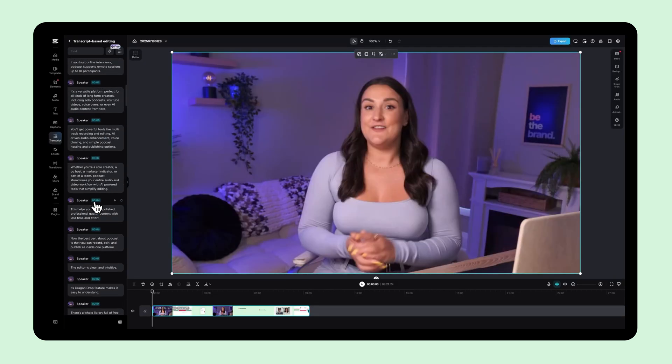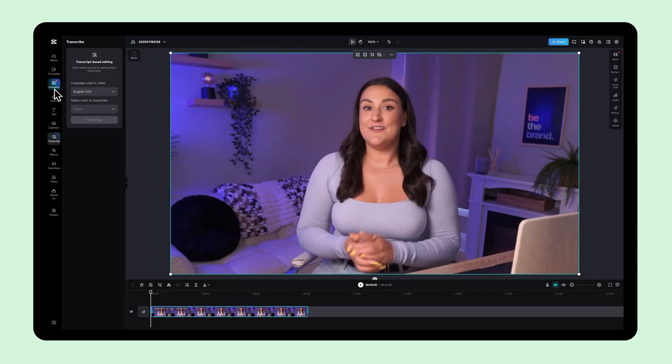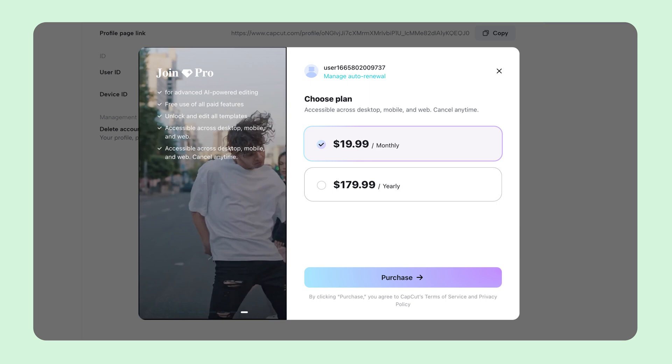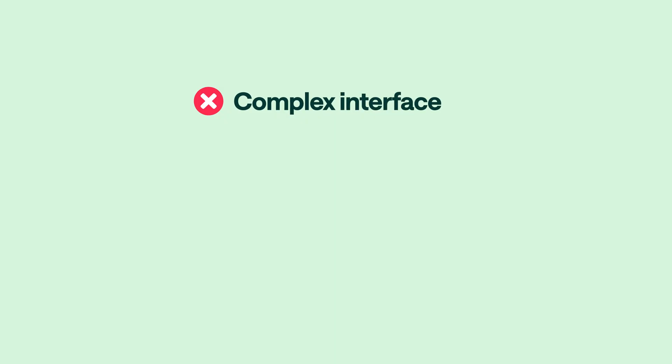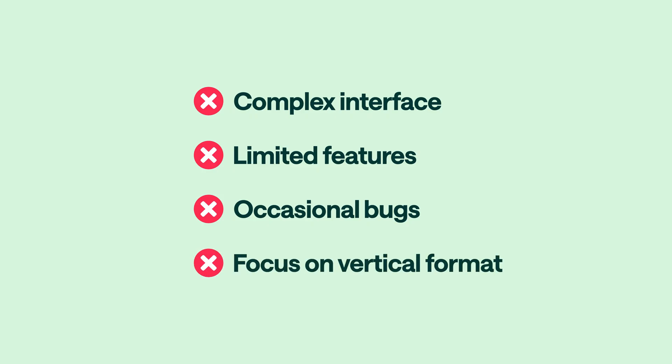While it's famous as a mobile app, they also have a browser version that is surprisingly robust. This makes it a good fit for TikTokers, Instagram creators, and YouTubers, and anyone chasing trends or making short form videos fast. That said, the layout can feel quite chaotic if you're used to calmer editing environments, and it's not really ideal for longer form or multi-camera edits. CapCut is free to start, but some premium features may require payment. Consider that it has a complex interface with a steep learning curve, limited color grading options, occasional feature bugs, and it focuses on portrait mode for short form videos.